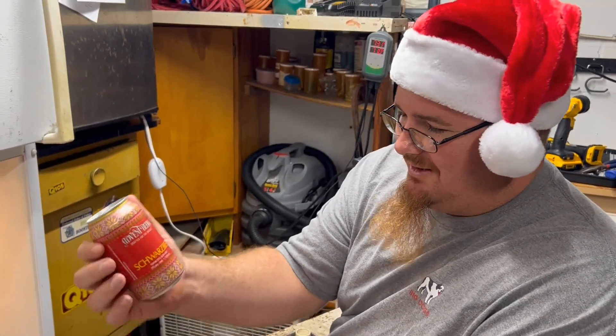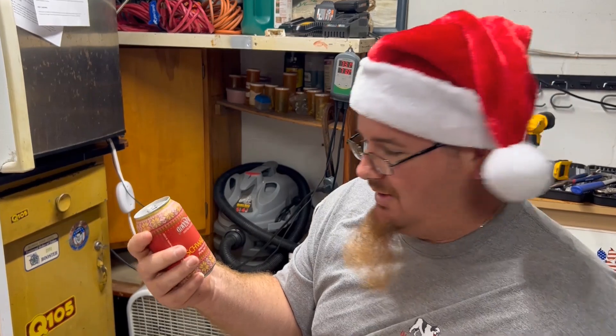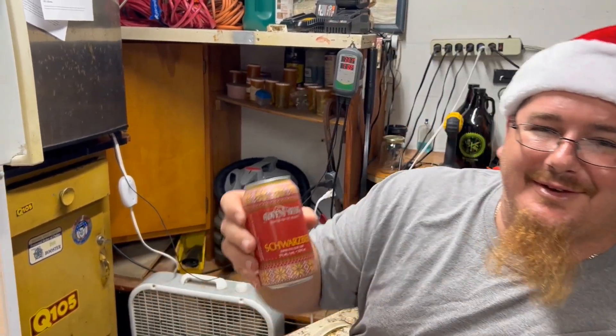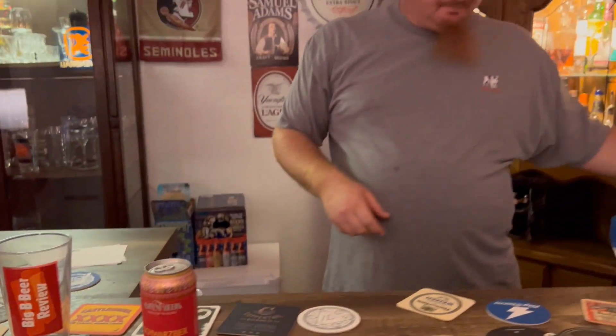Schwarzbier is on deck — beer five percent, German style black lager. Let's get to the damn bar and review it. It's time to have some Schwarzbier.